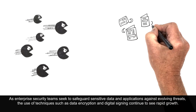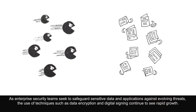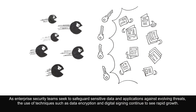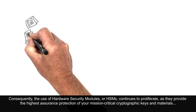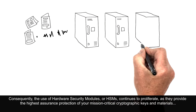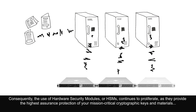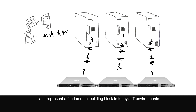As enterprise security teams seek to safeguard sensitive data and applications against evolving threats, the use of techniques such as data encryption and digital signing continue to see rapid growth. Consequently, the use of hardware security modules or HSMs continues to proliferate as they provide the highest assurance protection of your mission-critical cryptographic keys and materials and represent a fundamental building block in today's IT environments.